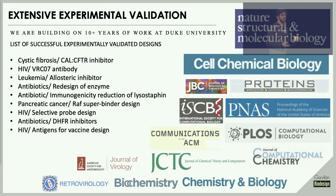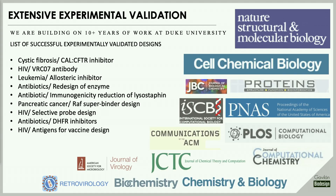While at Duke, we have a long list of successful projects that validate our team, our designs, and our technology — from allosteric inhibitors in leukemia to protein-protein interaction inhibitors for cystic fibrosis. Moreover, our unique ability to predict resistance has been shown in 17 cancer drugs and multiple antibiotics, both retrospectively and prospectively.